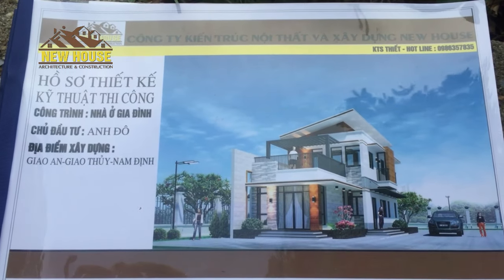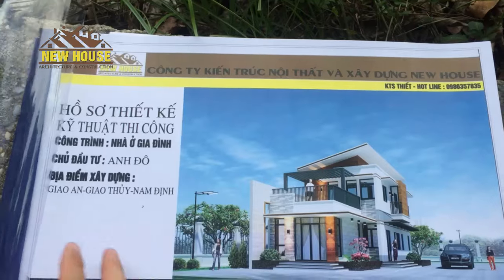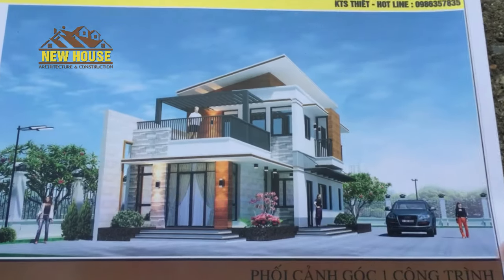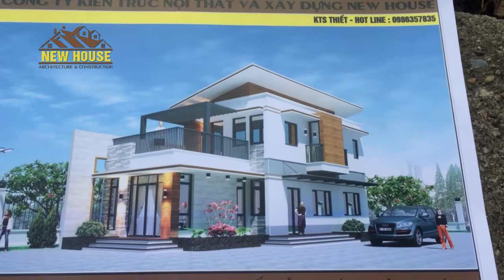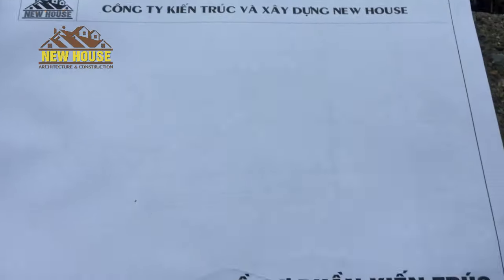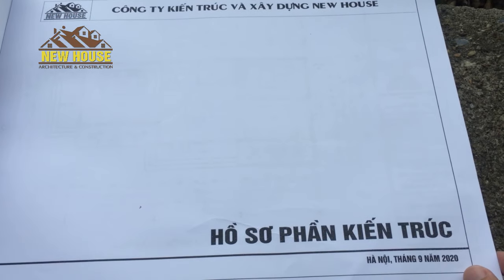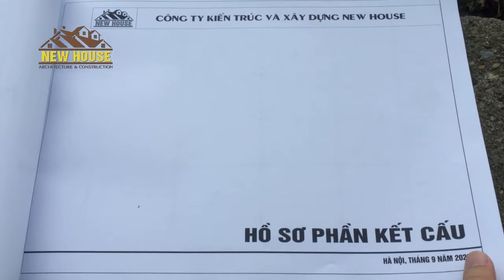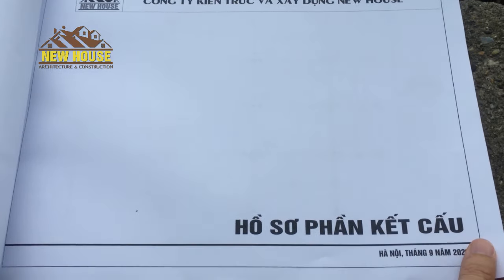Tổng quan bộ hồ sơ thiết kế kỹ thuật thi công này có các phần sau: thứ nhất là phần biểu của công trình, phần thứ hai là phối cảnh góc nhìn thứ nhất, tiếp đến là góc nhìn thứ hai, và phần thứ ba là phần về bản vẽ. Về bản vẽ thì nó có 4 cái mục chính: đầu tiên là phần kiến trúc, tiếp đến là phần kết cấu, kết cấu gồm có móng, rầm, sàn và mái nhé các bạn nhé.